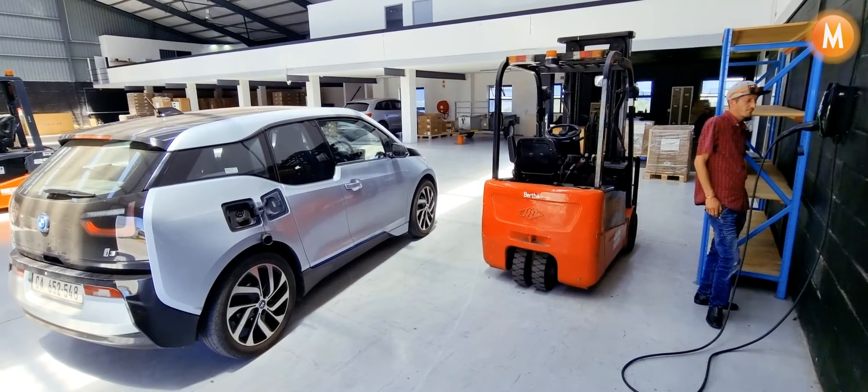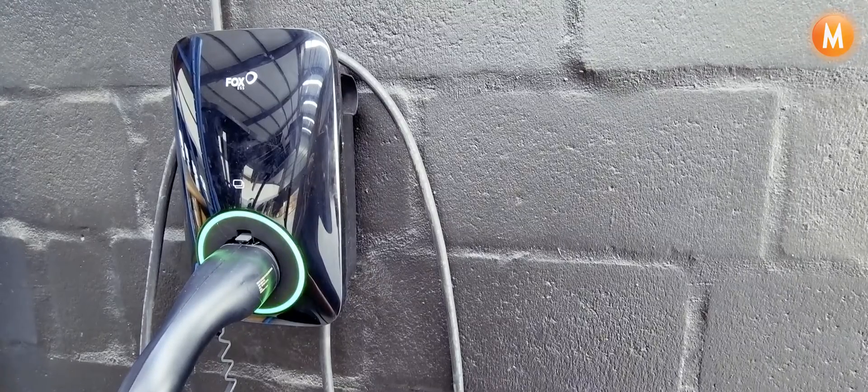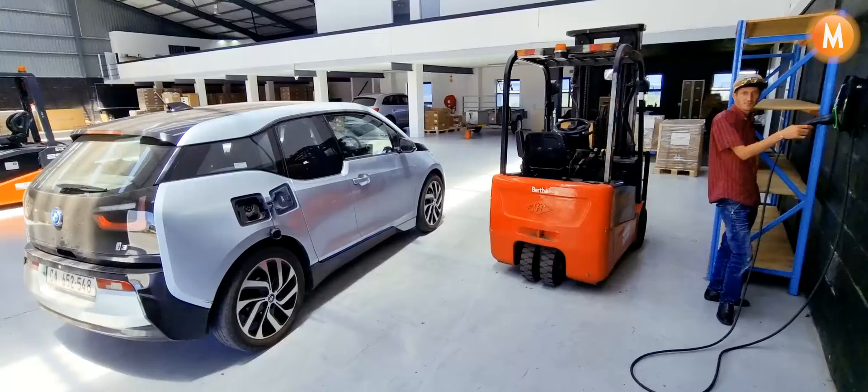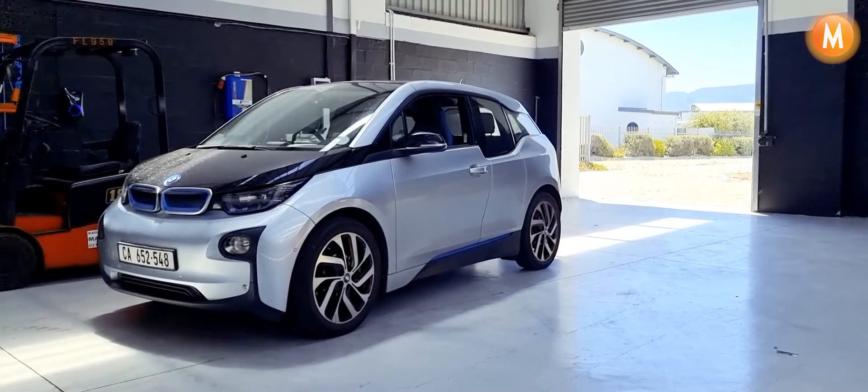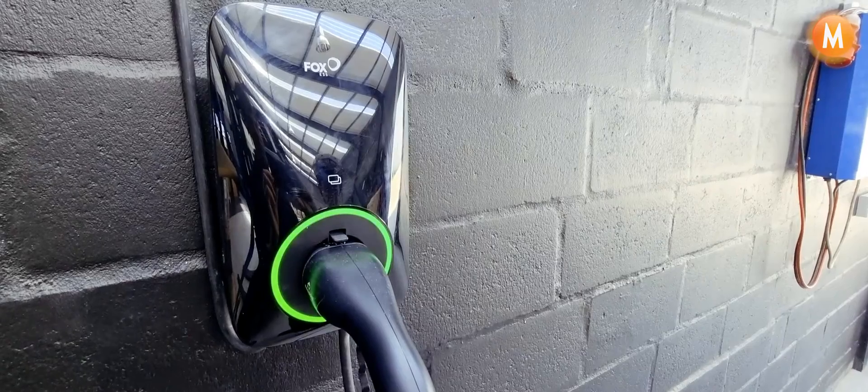We're here at M Solar Power testing the new Fox 7 kilowatt charger with a second generation BMW i3, and Nick's going to pop it in for us.